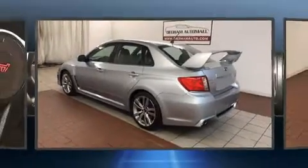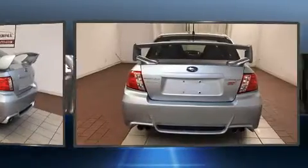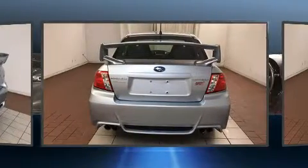Here's a great deal on a 2012 Subaru Impreza WRX. Subaru made sure to keep road handling and sportiness at the top of its priority list.